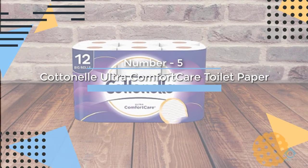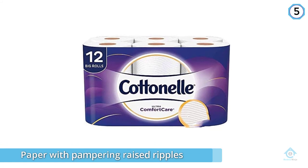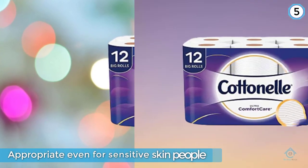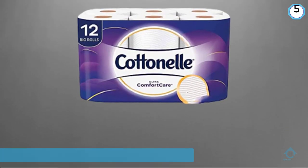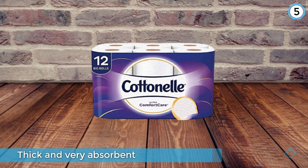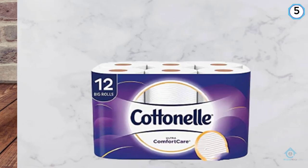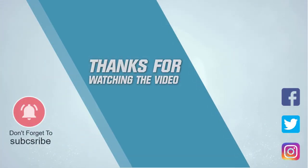Number five: Cottonelle Ultra Comfort Care toilet paper. If your toilet paper tastes border on the luxurious, this brand has an amazing product for you. You will get a paper with pampering raised ripples that looks good and is very soft, making it appropriate even for people with sensitive skin. The paper is also strong, thick, and very absorbent, which means it will be very friendly to your drainage system. For more details, click the link in the description.